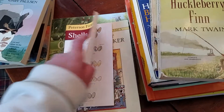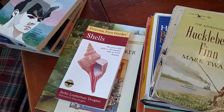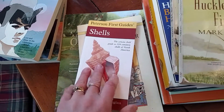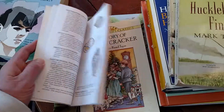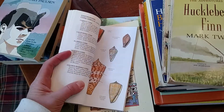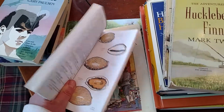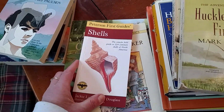A book on identifying shells — I thought this would be good because we've had the opportunity to go to Myrtle Beach and some beaches in Florida over the past couple of years.